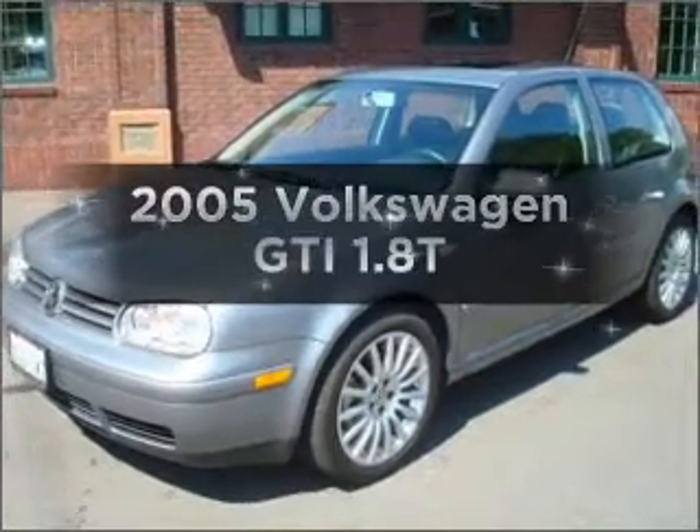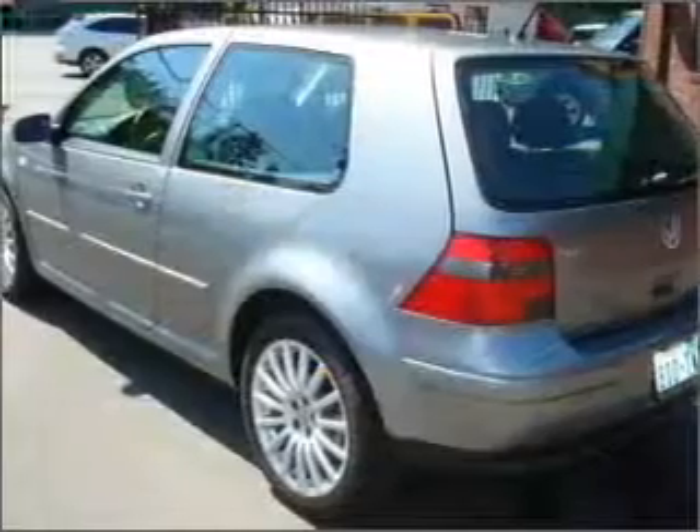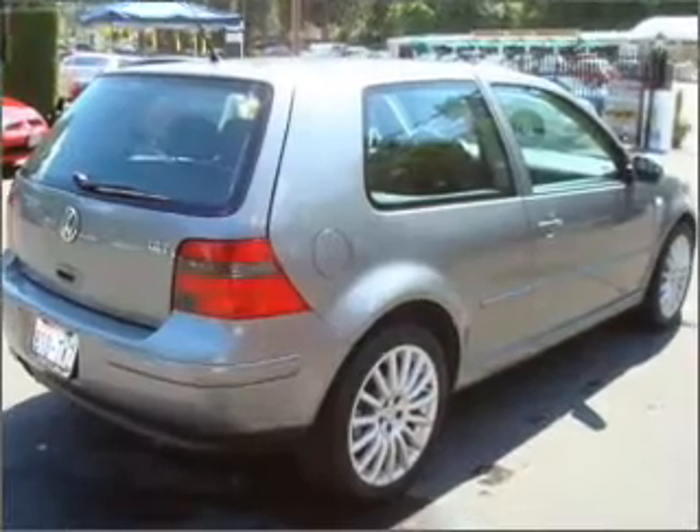Introducing the 2005 Volkswagen GTI. If you're looking for an automobile with great attributes, look no further. With an efficient four-cylinder engine that gives you more control with its manual transmission,